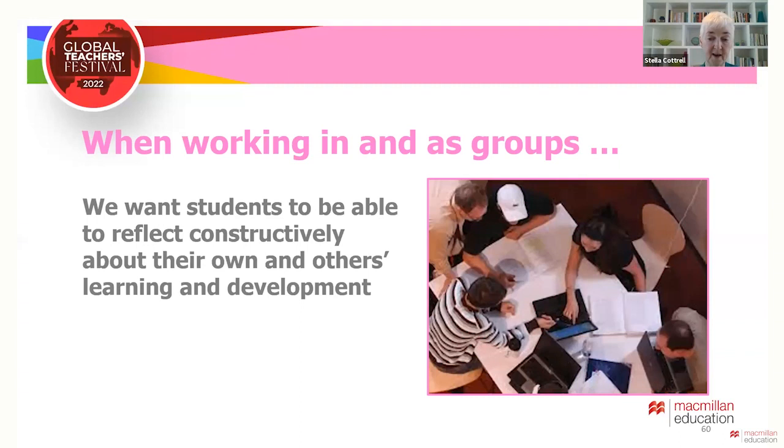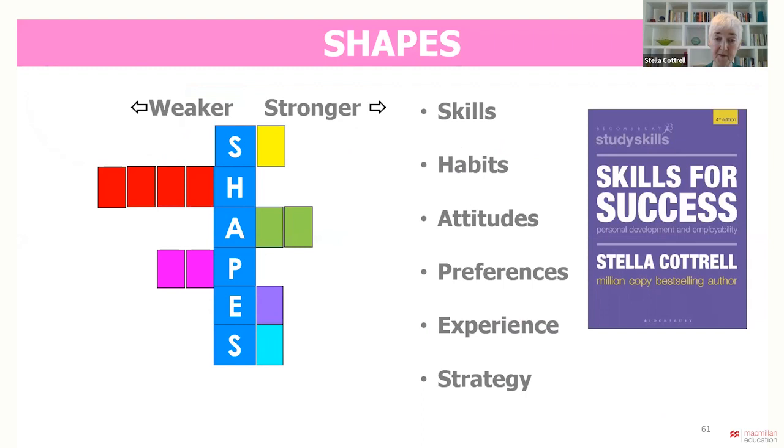When working in groups like this, we want students to be able to reflect constructively together about their own study skills and habits. This normally requires resources to structure the reflection and the sharing. SHAPES is a set of tools I developed with students to help them think about their study behaviours from multiple angles. SHAPES stands for Skills, Habits, Attitudes, Preferences, Experiences and Strategy. It is introduced as a concept in the study skills handbook, but students can go into a lot more depth using it in Skills for Success.